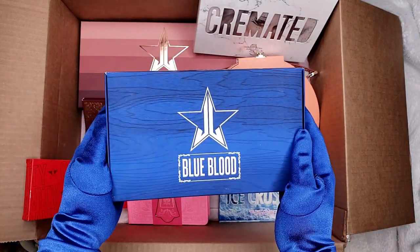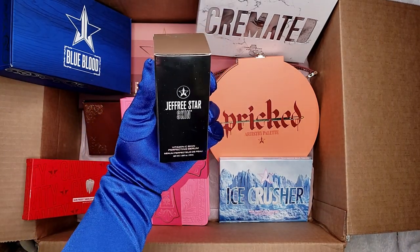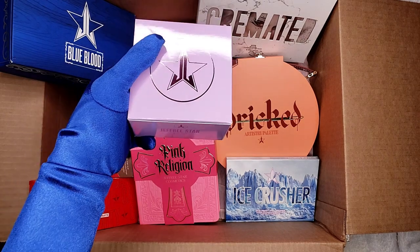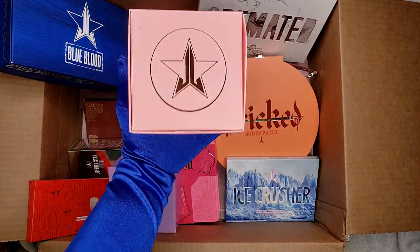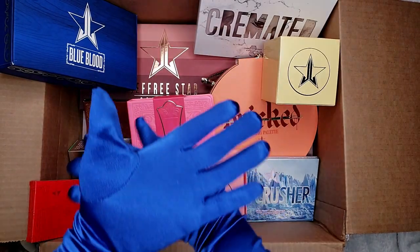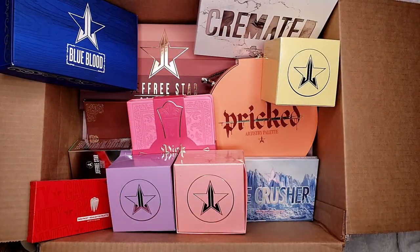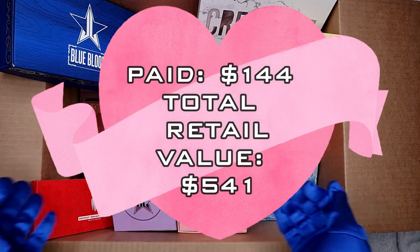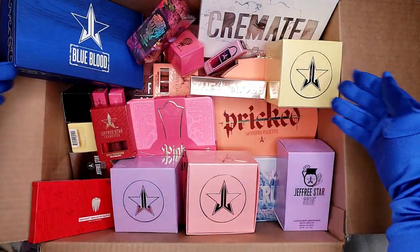Now the $12 items: the 'Open Here for Nudes' Volume 2 lipstick at $52, the Prick palette at $52, Androgyny eyeshadow palette at $45, Pink Religion at $52, Cavity Frost highlighter at $38, Ice Crusher at $40, Blue Blood palette at $52, Vitamin C serum at $52, Trunk Quality Face Mask at $38, OG moisturizer at $28, and the Banana Fetish Body Scrub at $34.